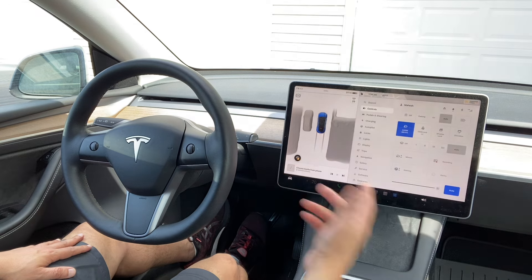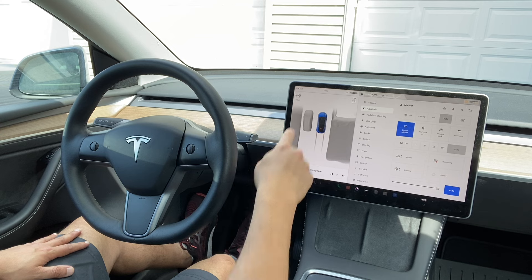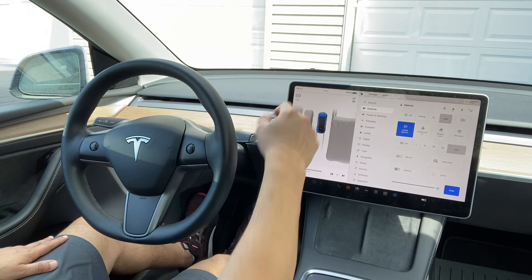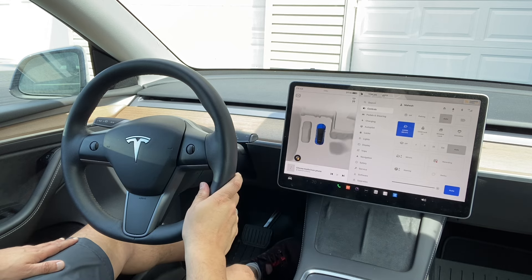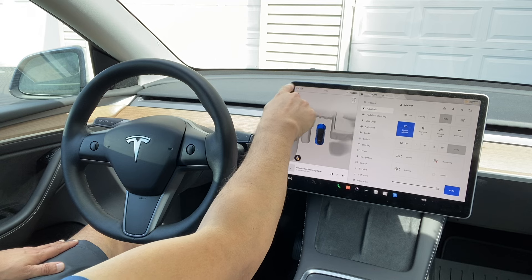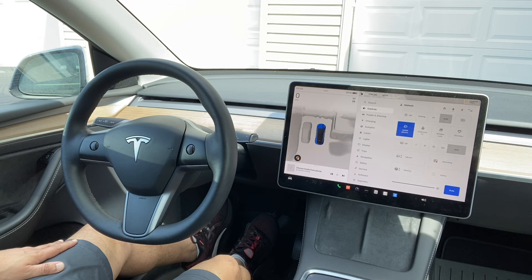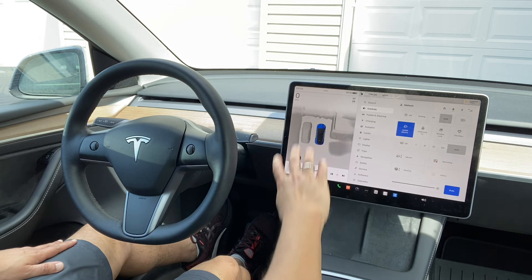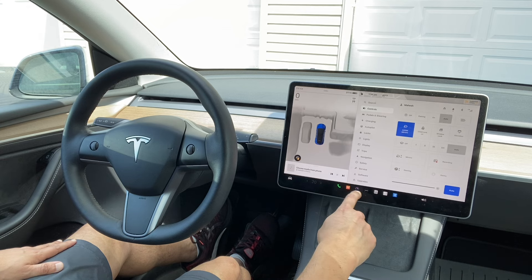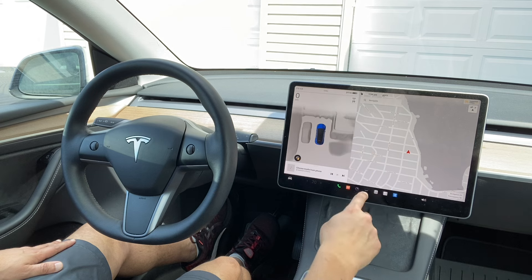Everything is on this screen — when you actually drive, it will show here how many miles you are going. If I press a little bit here it will show the speed. There are different controls for the car, so everything is in the screen. It's very convenient — for example, the music system is here, though I don't have access to the music right now.